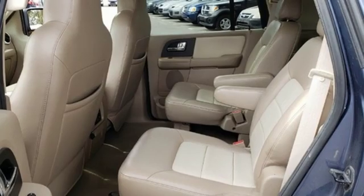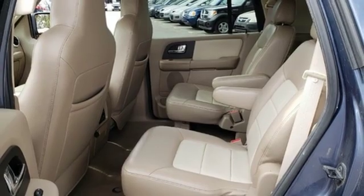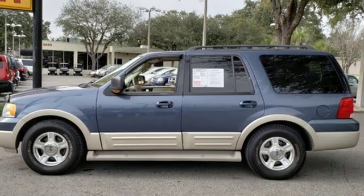Leather bucket seats, automatic transmission, aluminum wheels, electronic shift on the fly, and V8 engine.